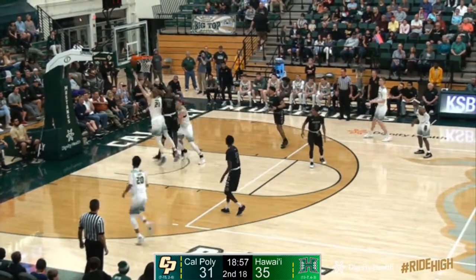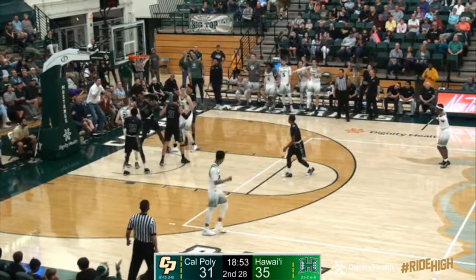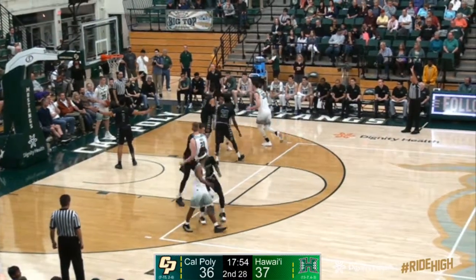Mikkel bouncing the basketball, spins around Thomas, lays it up with the left hand. Not in. Offensive rebound, Hollingsworth. Puts it back up and in. Count it and a foul off the window. That's the play of the game for Cal Poly.